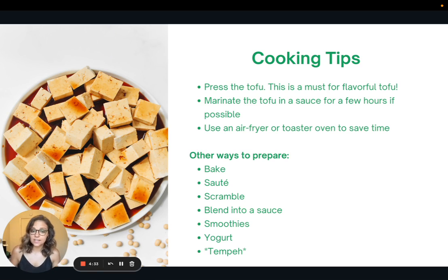I also want to mention tempeh — I actually talked about tempeh in our session last week. You can prepare tempeh in similar methods as tofu, so you can swap it out in a lot of recipes. Similarly, you can bake it, sauté it, scramble it, crumble it, or do it in the air fryer or toaster oven. So if you're already on the tofu train and want to try something new, try swapping out tempeh.